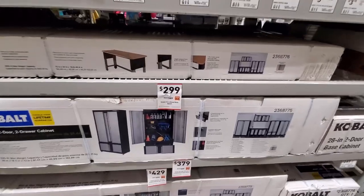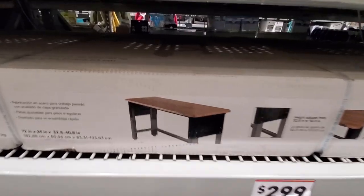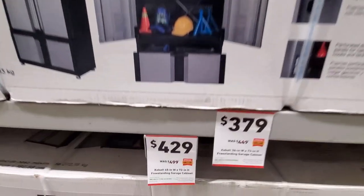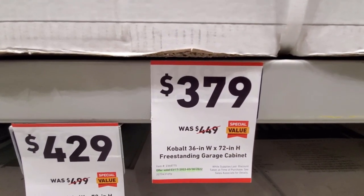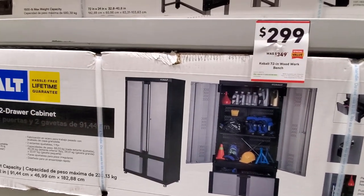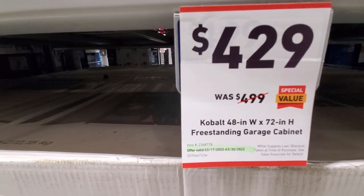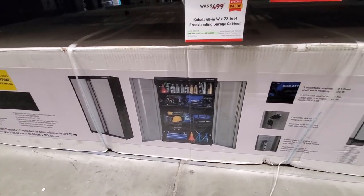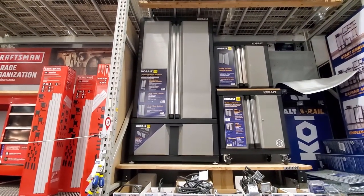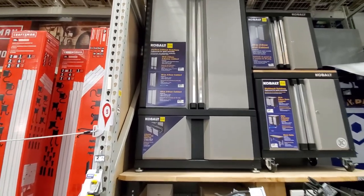Here's a nice clearance item — Craftsman 27-inch five-drawer cabinet, was $269 down to $61.47. I don't think they've got any here. Looks like they got some of the Cobalt workbenches marked down — this was $349 down to $299, this is a 72-inch workbench. They also got a freestanding garage cabinet, 36-inch by 72-inch, was $449 down to $379. And then the 40-inch by 72-inch was $499 down to $429.